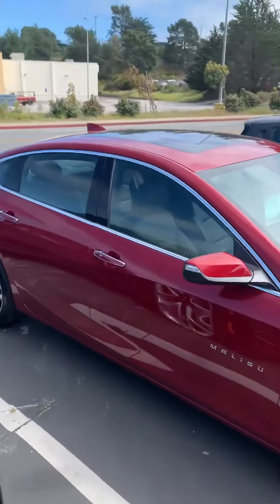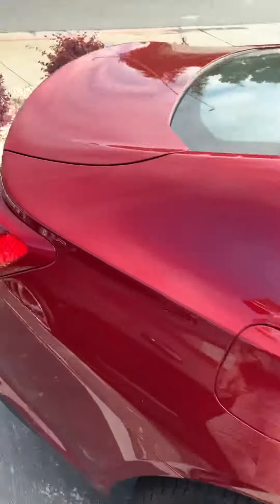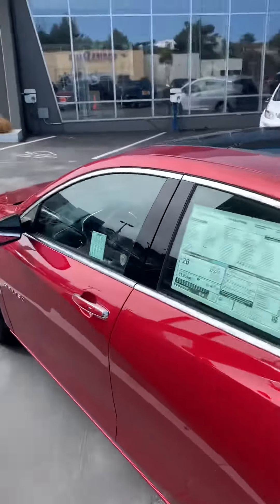It has forward collision braking, forward collision alert, sensors in the front, sensors in the back. We got the chrome accents going around. Nice big panoramic sunroof. Really nice color.